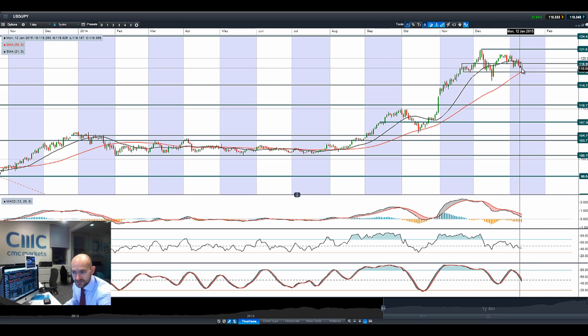Moving on to dollar-yen. As you can see, another doji formation — it has been down lower. Potential support at 117.36. Also come up to that 55-period SMA. Technicals are neutral. This could still have further to go as people are buying Japanese yen and gold as a safe haven.